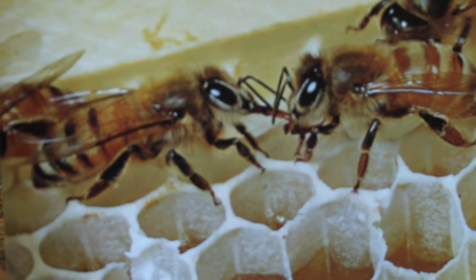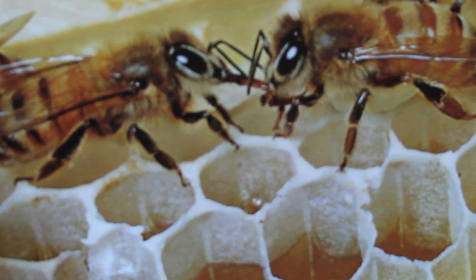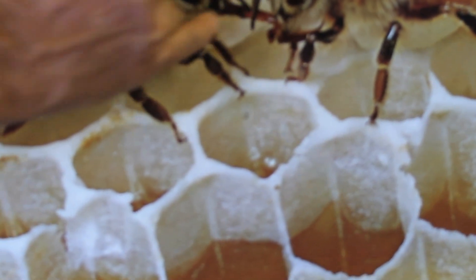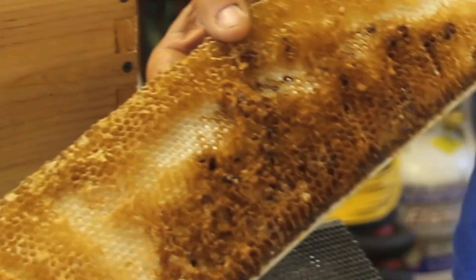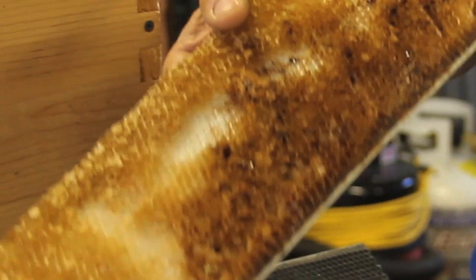This is an example of how a foraging bee will come into a hive with nectar in its honey stomach and transfer it through this proboscis to the worker bee inside, where it's mixed with additional enzymes and then regurgitated into the honey cell.